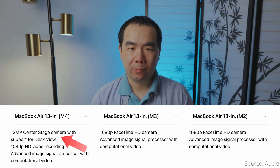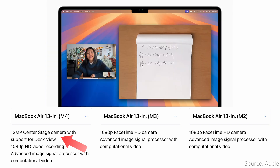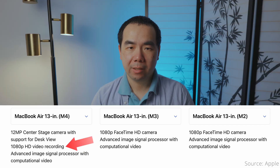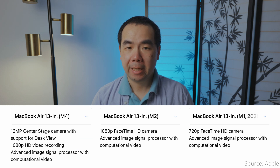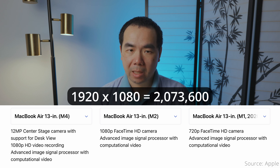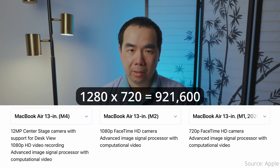Now let's cover all the other differences. The webcam has been upgraded on the M4 Air to a 12MP camera with Center Stage, which keeps you in the frame, and Desk View support, which allows you to show what's on your desk during meetings or calls. Unfortunately, video recording is still limited to 1080p like the M3 and M2 Airs, even though the megapixel count should have no problem supporting 4K video. The 1080p webcam on the M3 and M2 Air is only 2 megapixels, so the M4 Air's webcam should give much better quality, and doubly so compared to the 720p, or less than 1 million pixel, camera in the M1 Air.